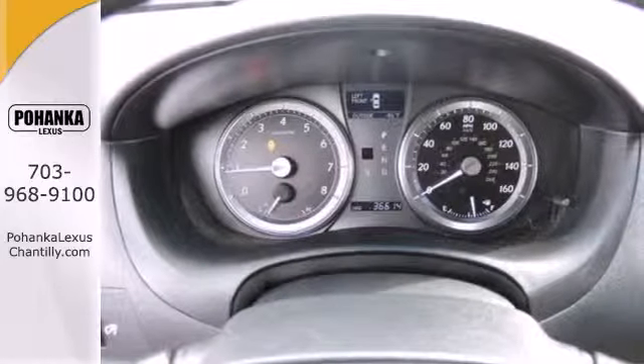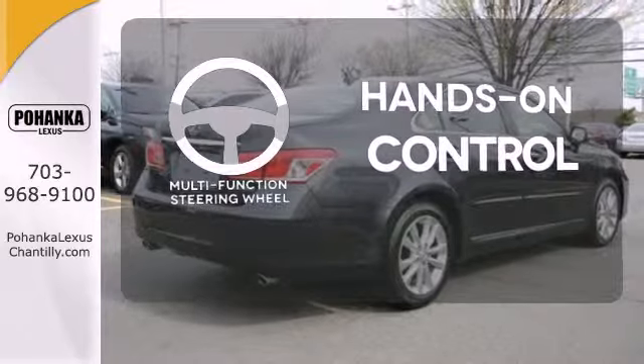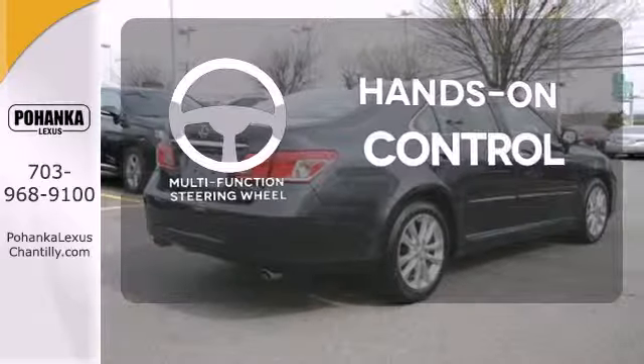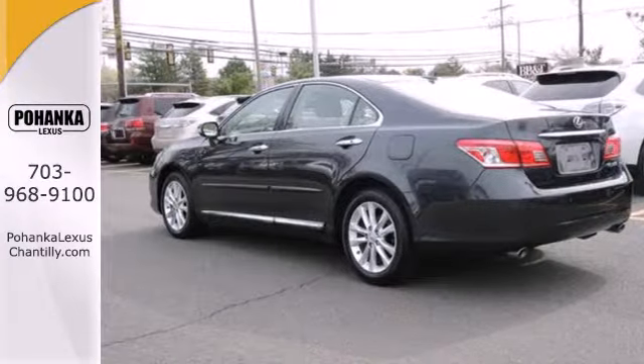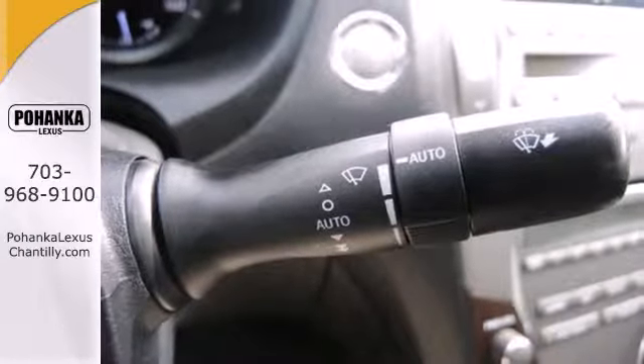A power glass sunroof, chrome grille, and a tire pressure monitor. The multi-function steering wheel helps keep your eyes on the road and your hands on the wheel. With a supple ride and gorgeous interior, this stunning ES350 is the ultimate in luxury and comfort.